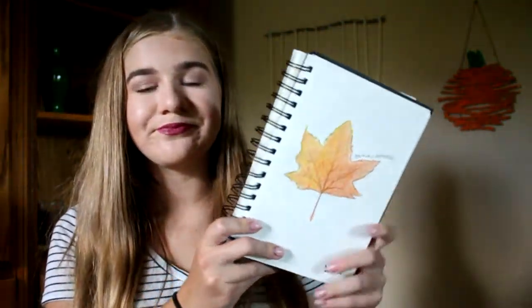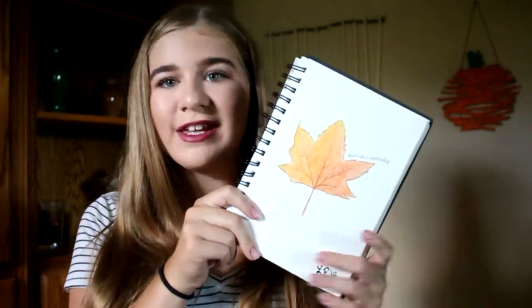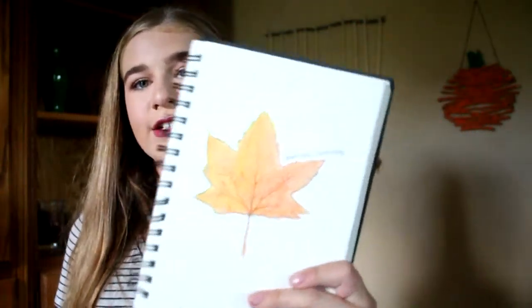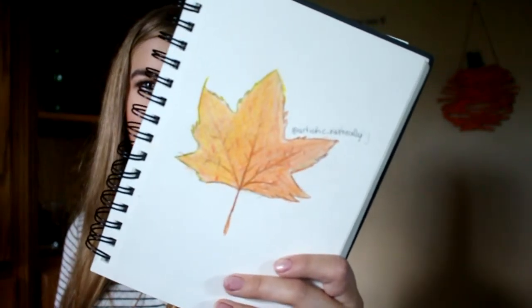This is the last picture, and it is just a leaf. I was drawing more foliage things — I really like how it turned out. So that was it for this video. Give it a thumbs up if you enjoyed any of the drawings, and subscribe for videos every weekend. Thanks for watching. Bye!